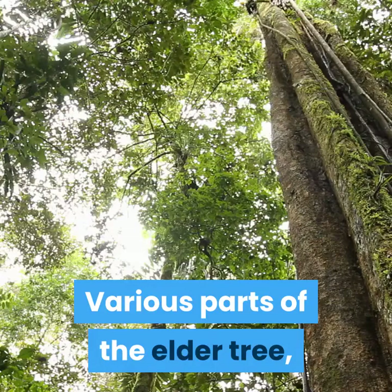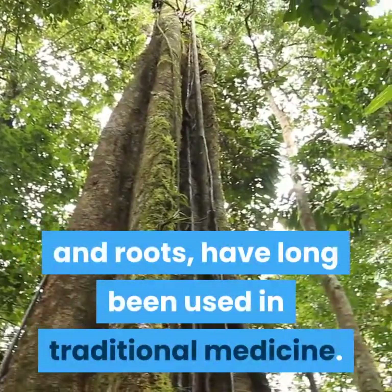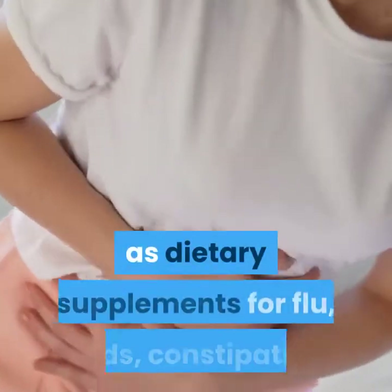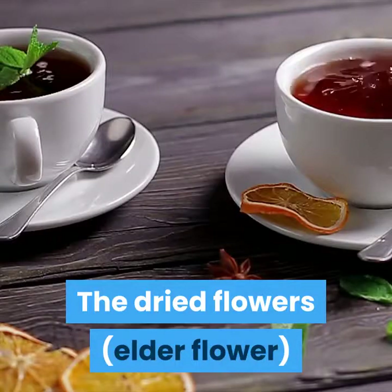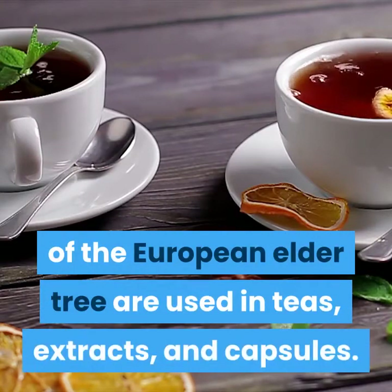Various parts of the elder tree, including the bark, leaves, flowers, fruits, and roots, have long been used in traditional medicine. Currently, elderberry and elderflower are used as dietary supplements for flu, colds, constipation, and other conditions. The dried flowers (elderflower) and the dried ripe or fresh berries of the European elder tree are used in teas, extracts, and capsules.